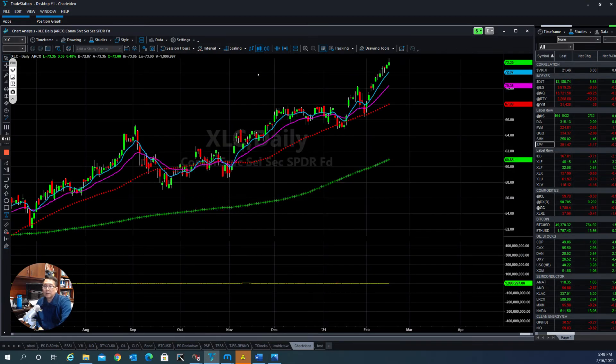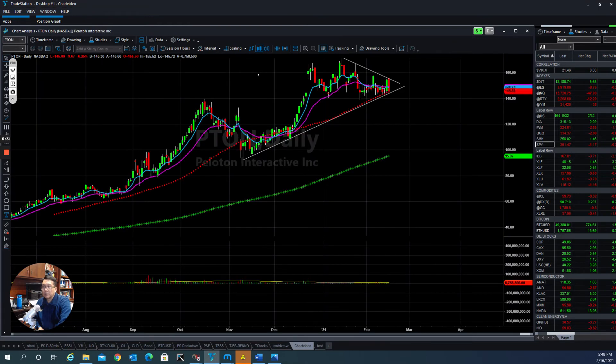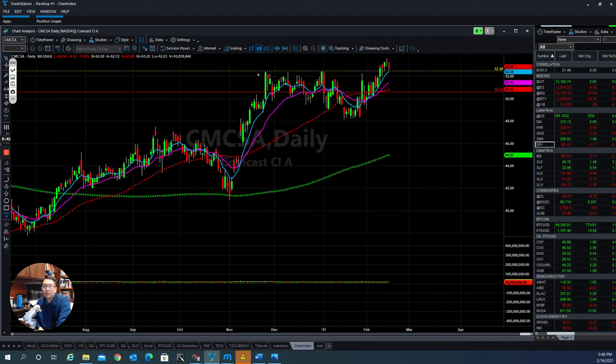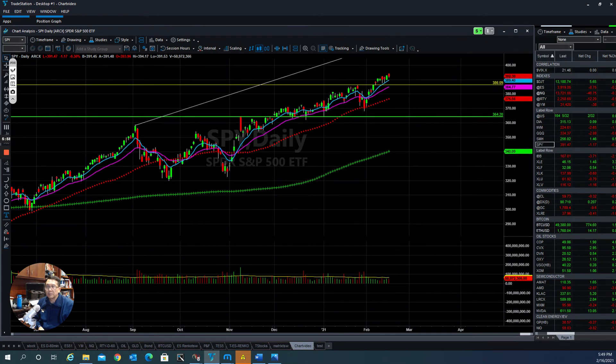A lot of stocks in the communication sector are still strong — still in an uptrend — but they are a little bit too extended. As long as the trend is still up, they're still in there. CMCSA is tucked into a triangle and a couple of them are holding up high on the upside. Overall, the market is still bullish. As long as they stay above the moving average, they have a little more momentum to the upside. When they hit the upside, sooner or later someone will take profit and we'll have some correction, possibly by the third week of February.